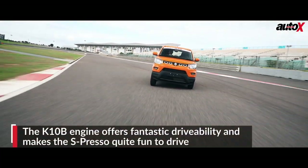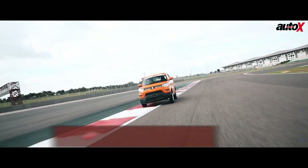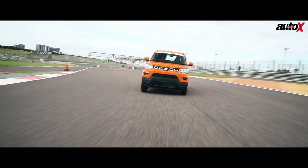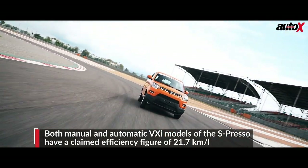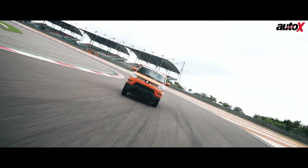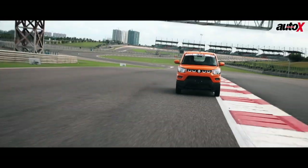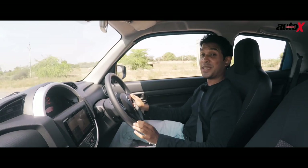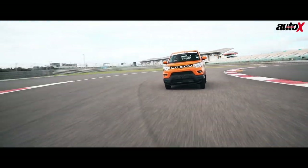We tested the Espresso on a racetrack — the BIC, in fact — as part of our annual jury rounds. On the wide sweeping bends of the BIC, we all had a lot of fun driving it. True, it leans in a lot, especially when you're attacking corners on a racetrack, but beyond that lean you begin to realize just how good the chassis is. It's extremely well balanced, this Heartect K platform. Once that lean is over, you get a lot of positive grip and can carry a lot of speed in and out of corners. This chassis is very well balanced.